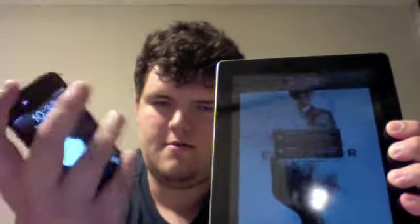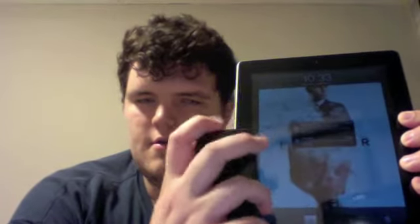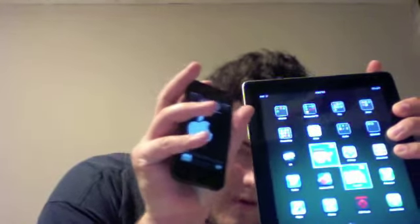The iPad and the iPhone. Quite a bit of a difference there.